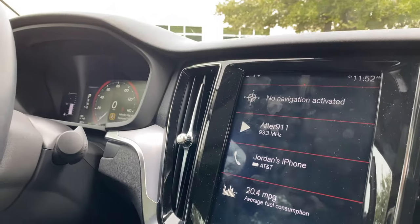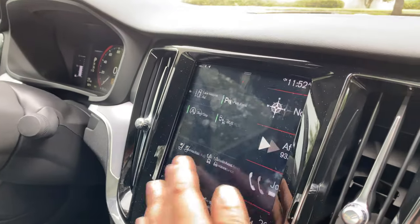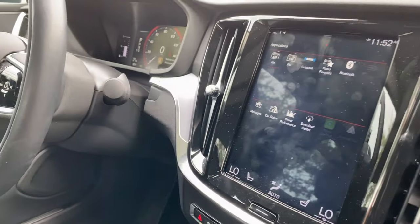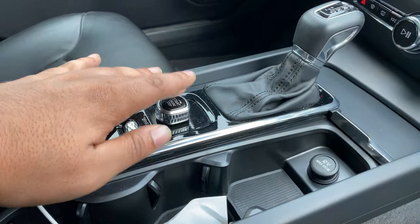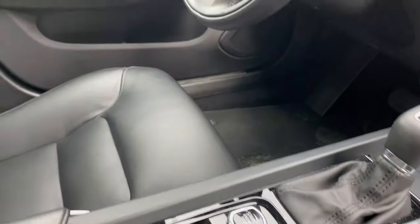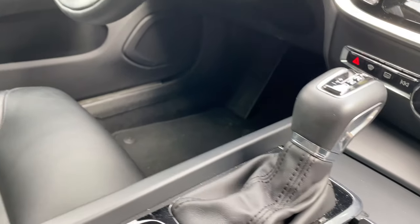Leather interior — not bad at all. It has a touchscreen, almost similar to like an Android phone. It also has a manual mode, which I thought was pretty cool — but no paddle shifters. I was kind of weirded out by that: there's a manual mode but no paddle shifters.